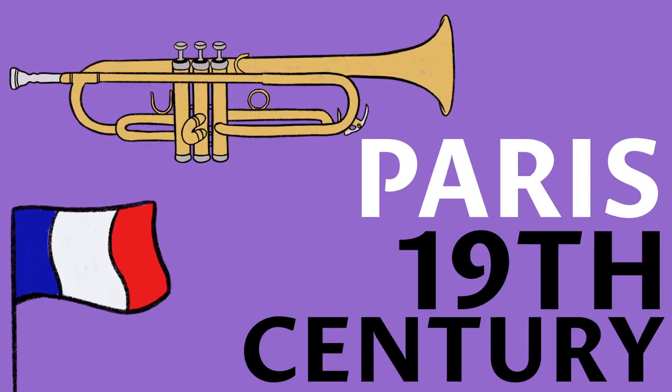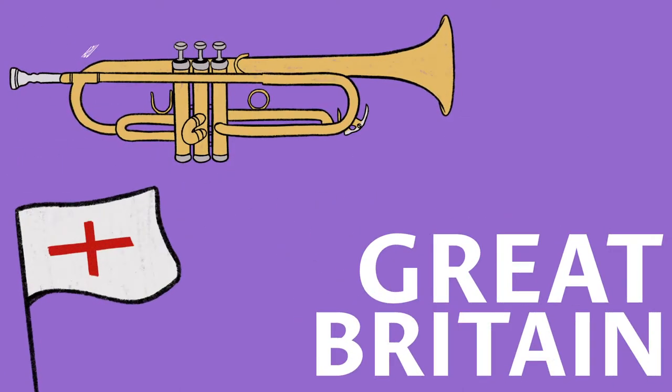Modern trumpets were first introduced in Paris in the mid-19th century. Constructed of brass, they were mainly made in Great Britain and the USA.